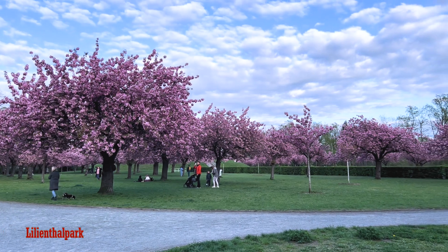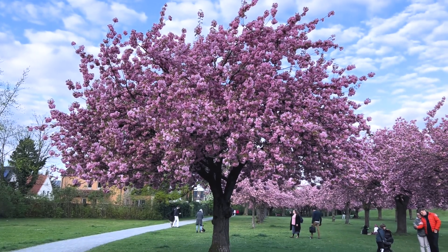This is probably the best and most beautiful cherry blossom park in Berlin.